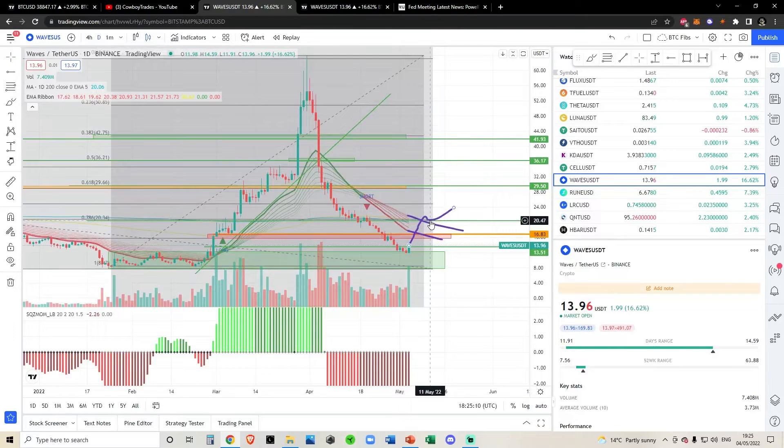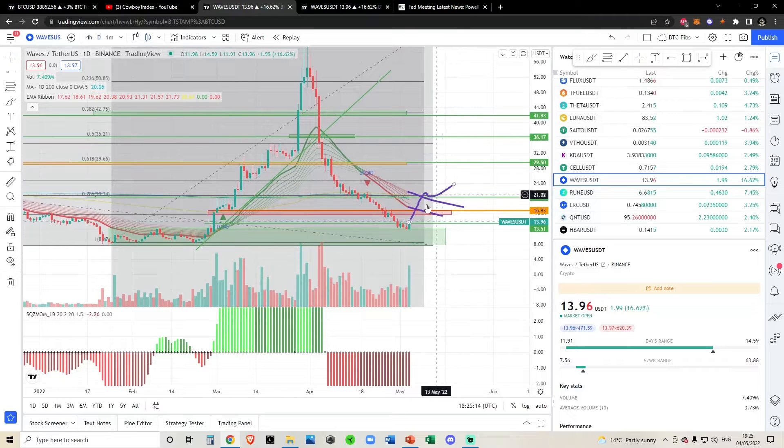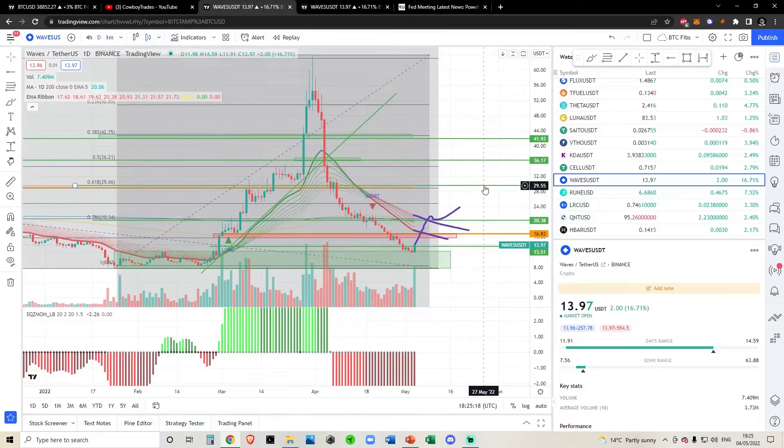You might be thinking: why would you want to buy the breakout at $20 if the bottom could be near at $14? There's a very specific reason for that.